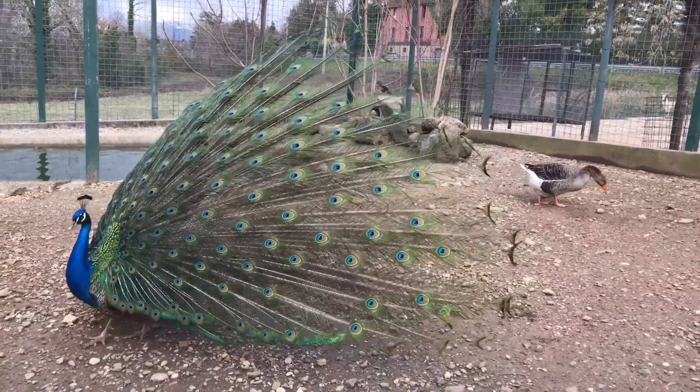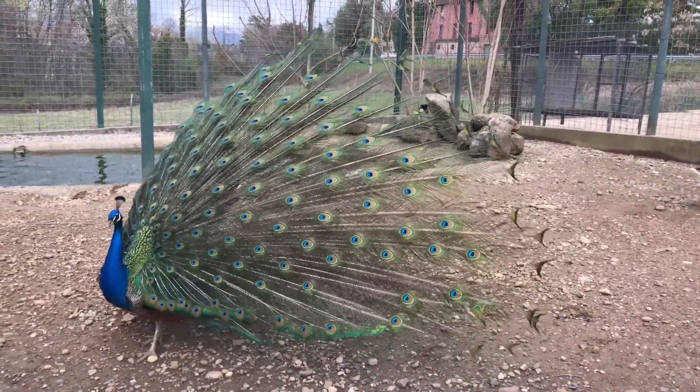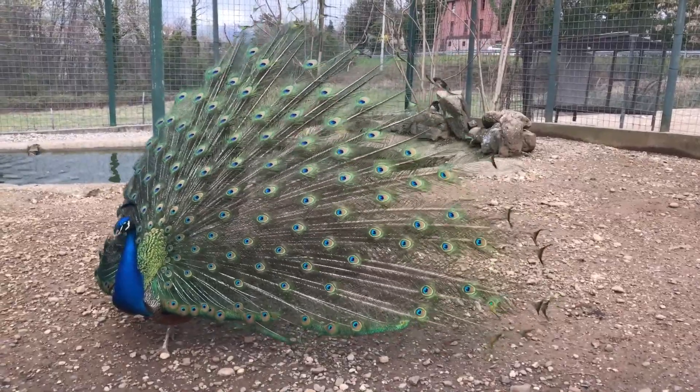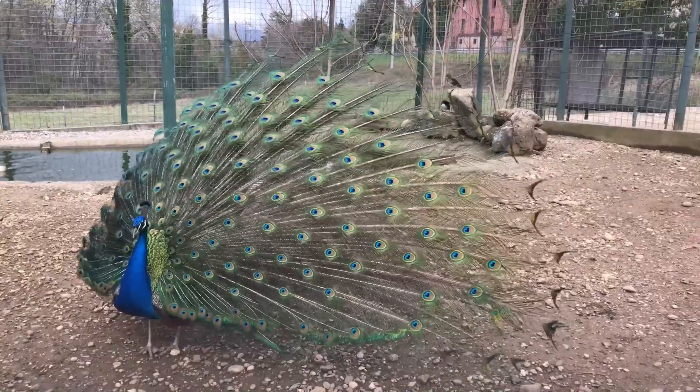Conservation status: the Indian peafowl is not currently considered endangered, but it is protected in many regions due to its cultural and ecological importance. Habitat loss and hunting remain potential threats to their populations.